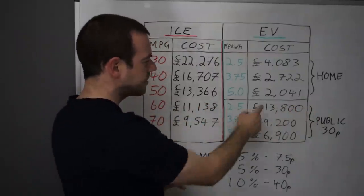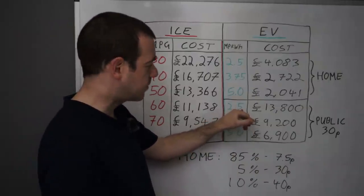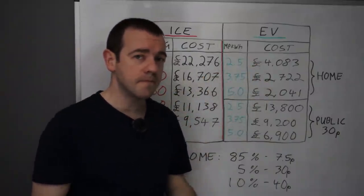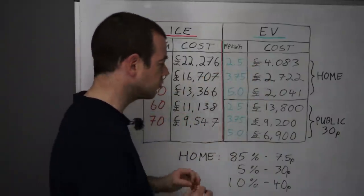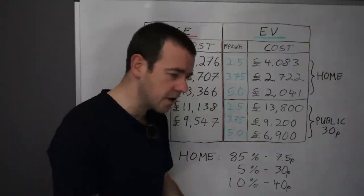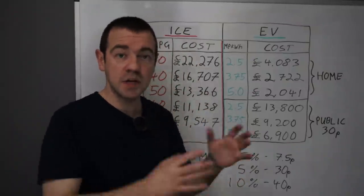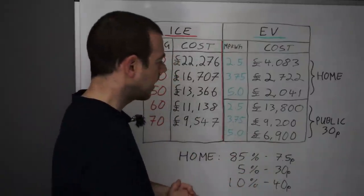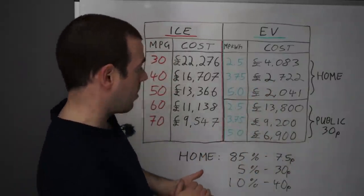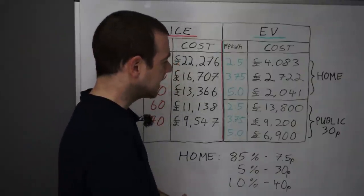Public charging: £13,800 if you've got an inefficient EV doing 2.5 miles per kilowatt hour. That shows the difference between being able to charge at home versus relying on the public charging network. I'm sure it will change in the future — more destination chargers, subscription models for heavy users. But at the moment, based on my predictions, you're around £9,000 worse off if you can't charge at home.